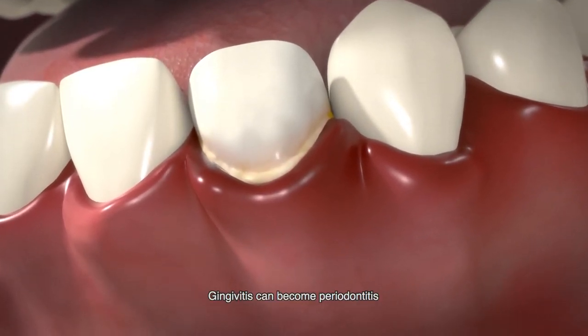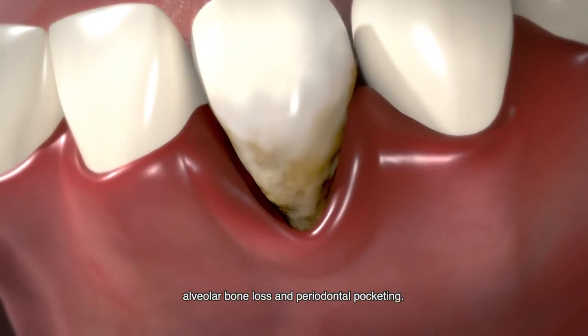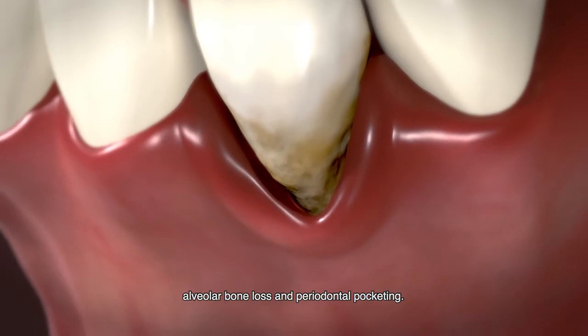Gingivitis can become periodontitis and result in clinical attachment loss, alveolar bone loss, and periodontal pocketing.